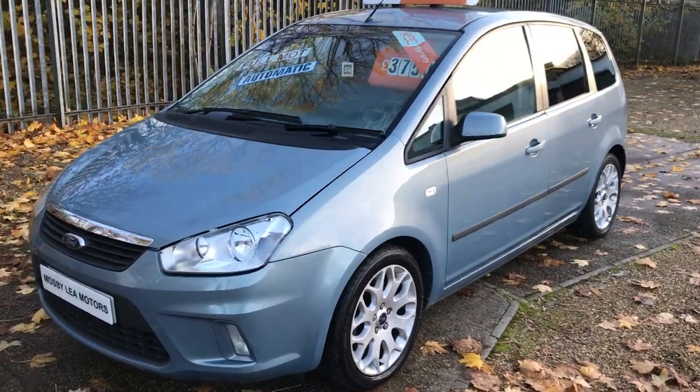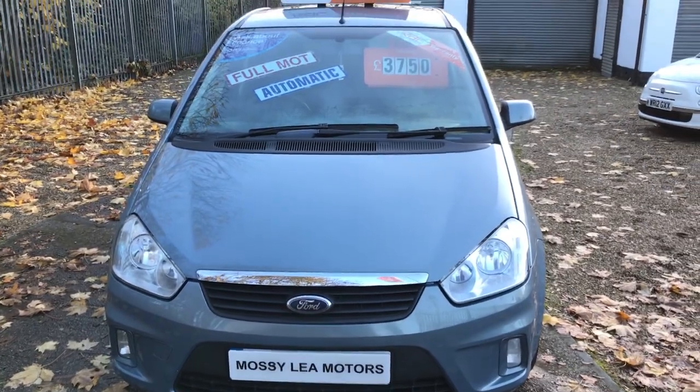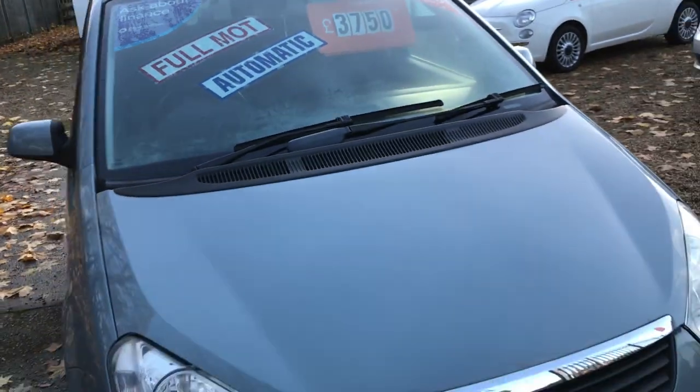Good afternoon, welcome to Mossy Lee Motors. Here we have the Ford C-Max, it's a 2 litre automatic — a really nice, well looked after car.